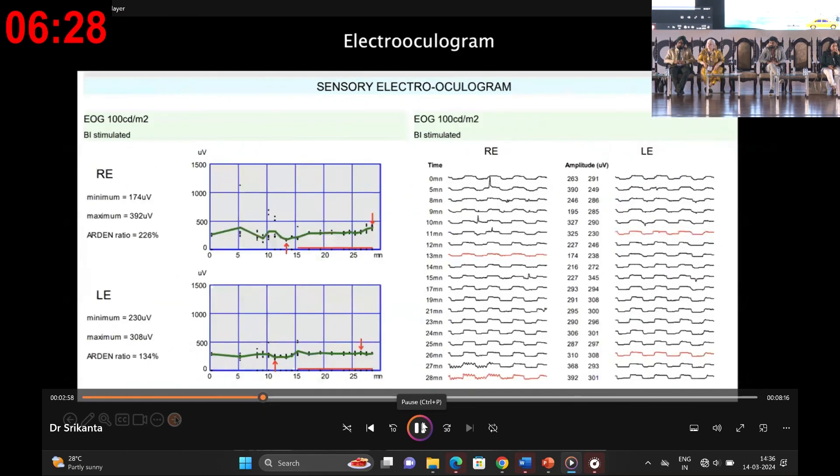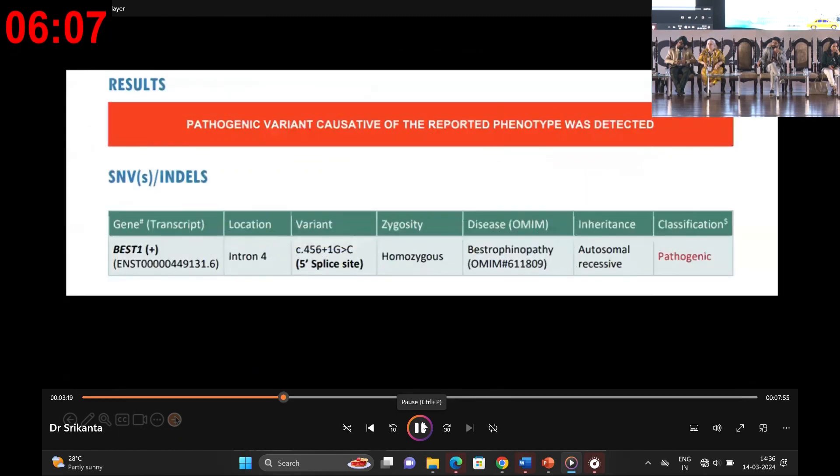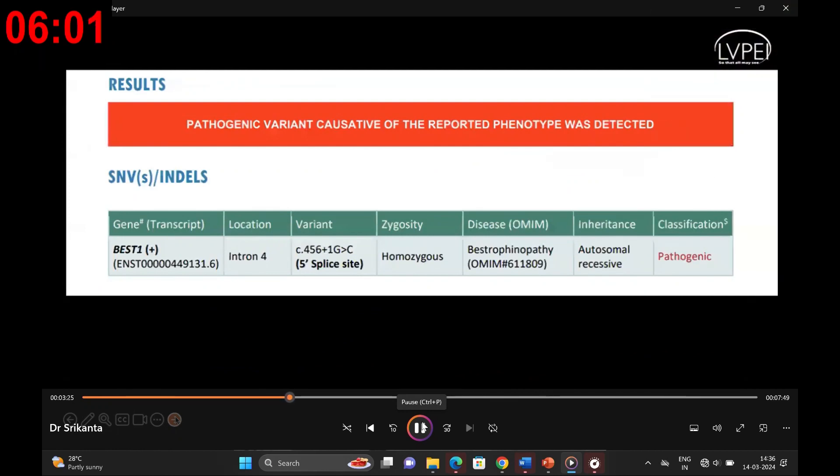We went ahead with electrooculogram. A key finding was a severely reduced light peak to dark trough ratio in the left eye, while unreliable readings were obtained in the right eye. This reduction was disproportionate to the ERG findings, pointing towards severe generalized dysfunction of the retinal pigment epithelium. Genetic counseling was pursued and a homozygous mutation in the Best1 gene confirmed the diagnosis of autosomal recessive bestrophinopathy.